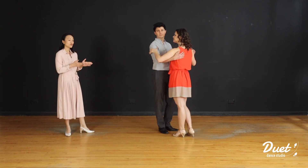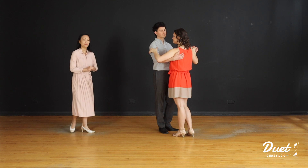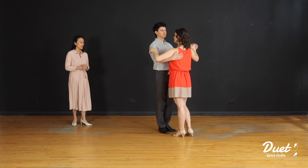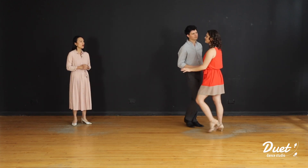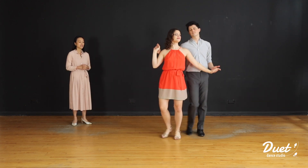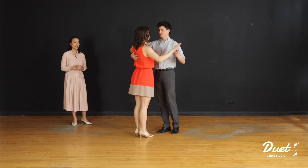Great. Okay. And once you are done with the suede, we are ready for our dance pattern 1. For dance pattern 1, we're going to start with the side basic. So let's take a look. Here we go. Great. Let's break things down.